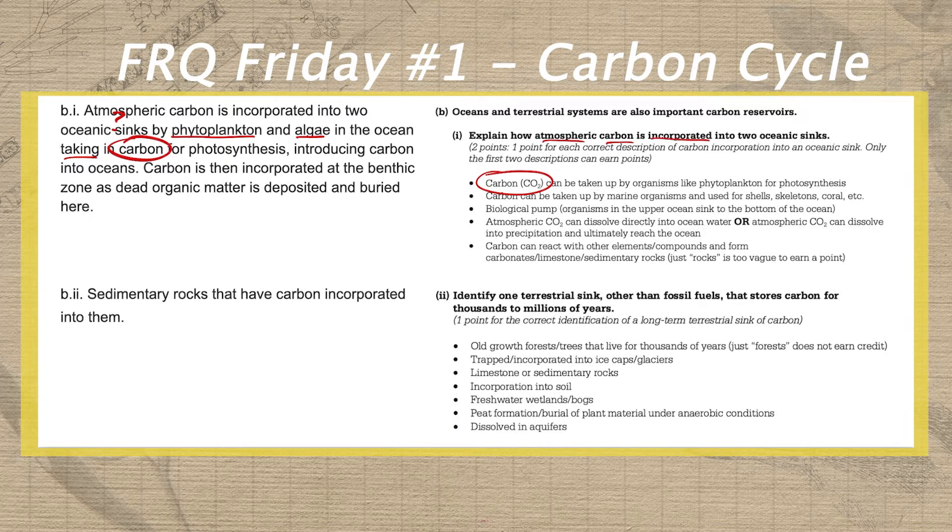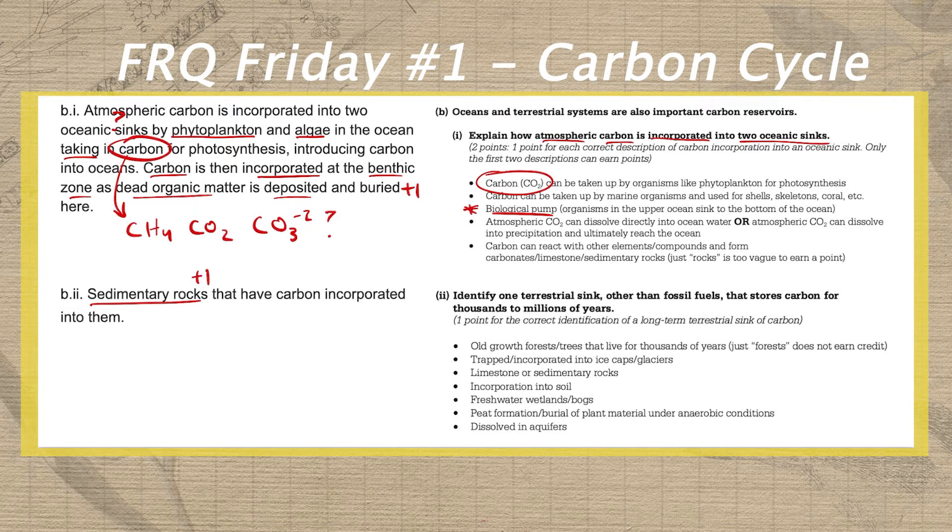The prompt is asking about atmospheric carbon being incorporated into oceanic sinks. So when he says that phytoplankton take in carbon, does that mean methane from the atmosphere, carbon dioxide, or carbonate ions from the ocean water? The readers that score your AP exam in May can only score exactly what you have written, not what they think you're implying. Luckily, he salvaged the second point in B part one by describing the idea of a biological pump — dead organic matter sinks to the ocean or reaches the benthic zone and is deposited or buried, incorporating it into an oceanic sink.